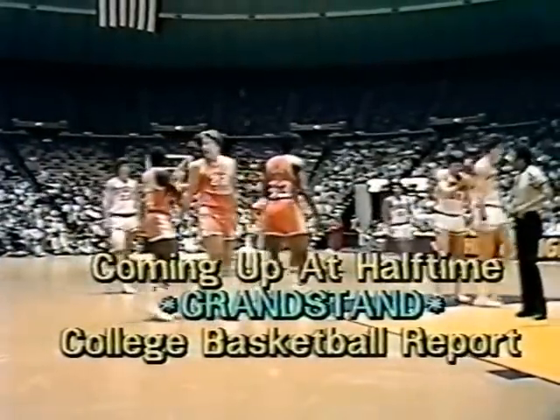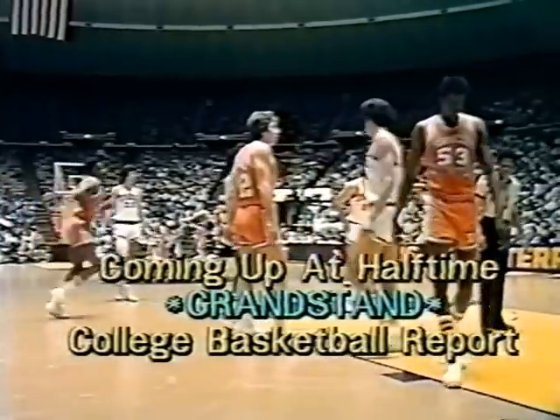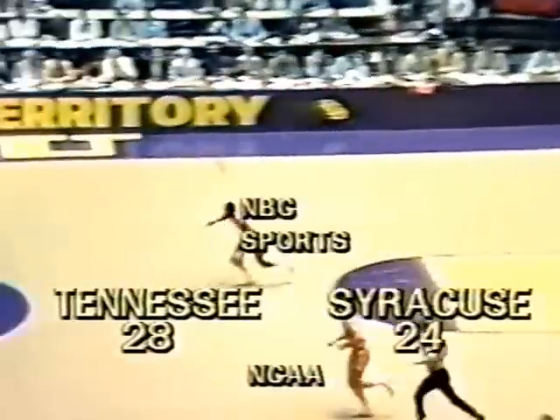Terry Crosby, number 36, a sophomore from Toledo, Ohio, has replaced Mike Jackson — the first player out with three personal fouls. Crosby averaging four points a game. At the line is Ross Kendall of Syracuse. Syracuse has been in the NCAA playoffs five consecutive years, and only Marquette and UCLA can make that claim. 28-24 the score. Syracuse, down by 10, has pulled within four. They've gone to their inside game. When you get a lead like Tennessee had, you get a false enthusiasm that you're playing a lot better than the other club, and yet you don't have a big working margin.